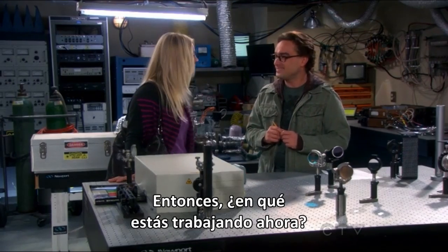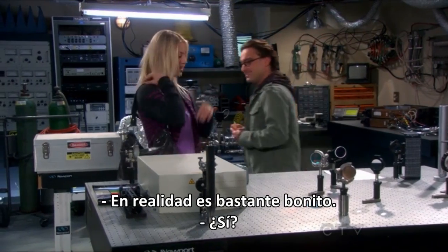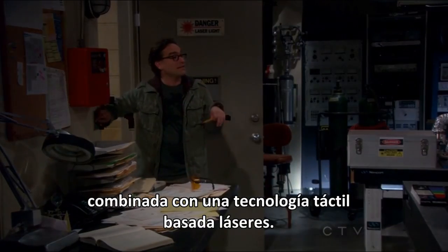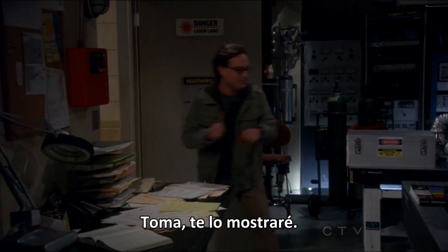What are you working on right now? Well, it's actually pretty neat. It's a front-projected holographic display combined with laser-based finger tracking. Here, I'll show you.